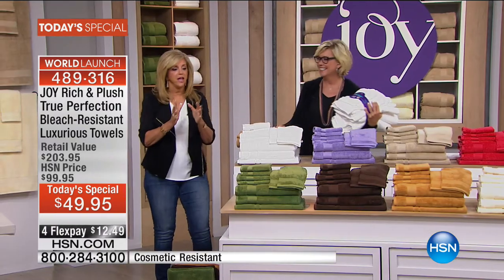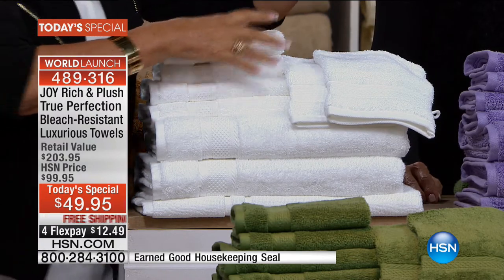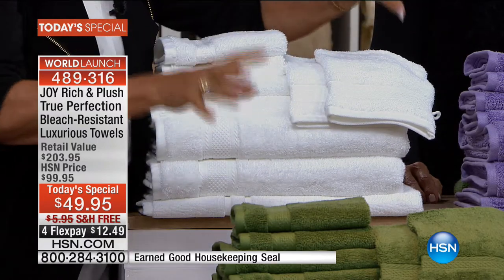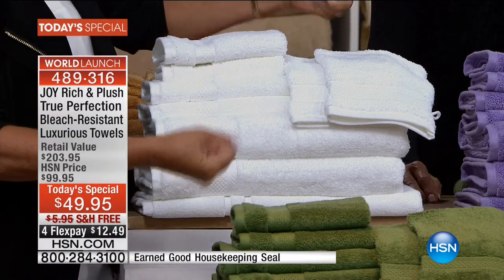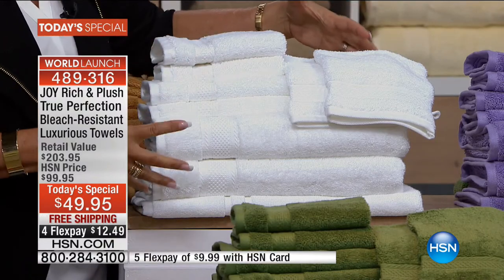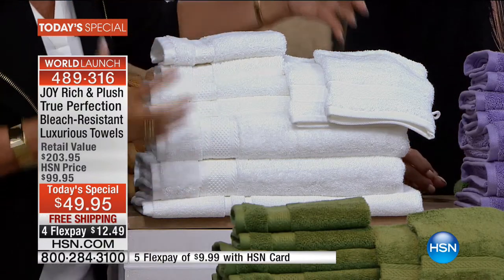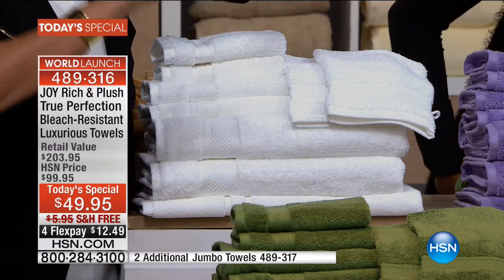These towels broke through the atmosphere. The technology, everything about this — the plushness is spa-like, five-star hotel-like. The dobby border, the beautiful double-needle chain stitch edging — these are lifetime towels. They're not disposable, they're going to stay gorgeous. They're light, they absorb, they dry in half the time. The beautiful optic white — two bath towels, four and a half feet by two and a half feet. Everything is oversized. The washcloths and hand towels I use in my kitchen as well — spaghetti sauce won't ruin them because if cosmetics won't, spaghetti sauce won't.